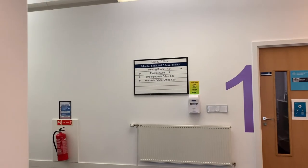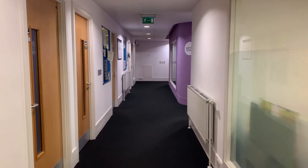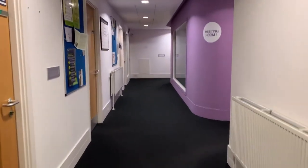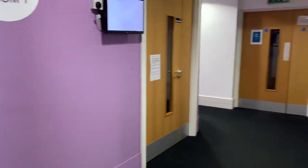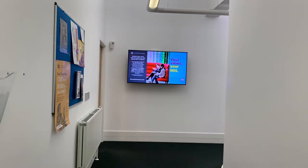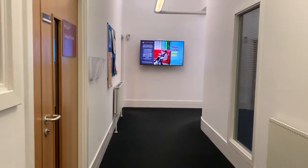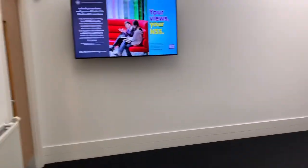Moving on to floor 1, you can see many different types of teaching suites and meeting rooms along the long corridor. Social and political science students mainly use this building and they have an office for each of undergraduate and graduate school. This is a modern and clean building which is good for you to study in.